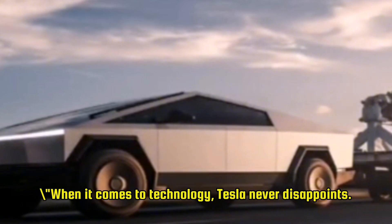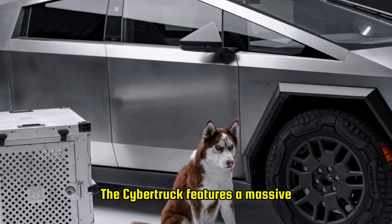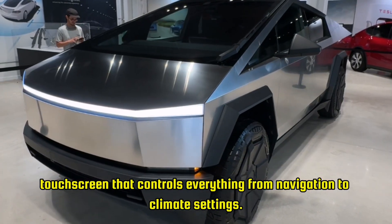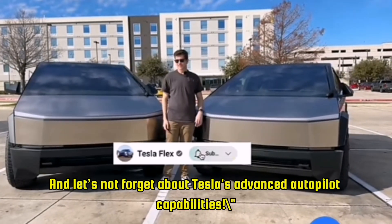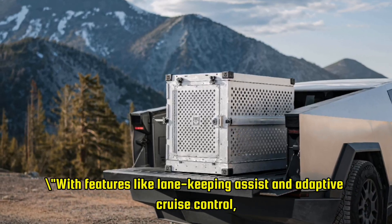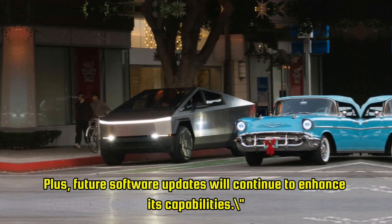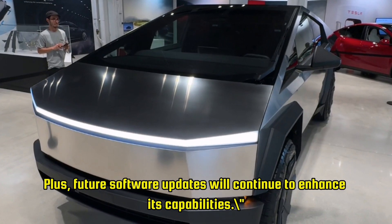When it comes to technology, Tesla never disappoints. The Cybertruck features a massive 17-inch touchscreen that controls everything from navigation to climate settings. And let's not forget about Tesla's advanced autopilot capabilities — with features like lane-keeping assist and adaptive cruise control, the Cybertruck makes long drives easier and safer. Plus, future software updates will continue to enhance its capabilities.